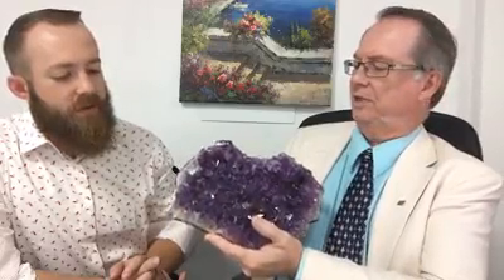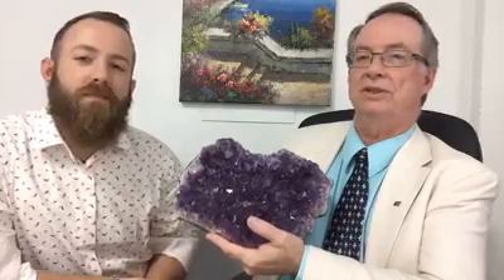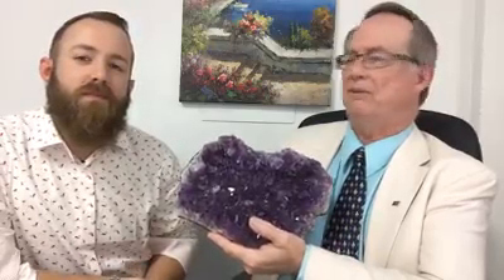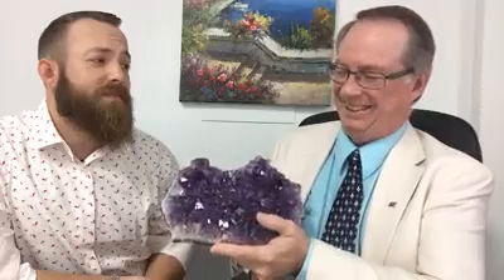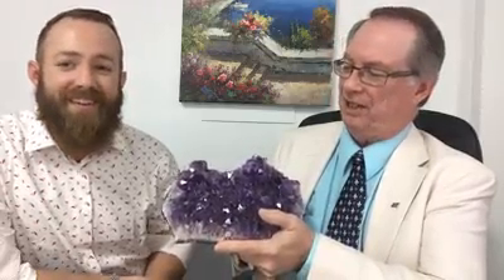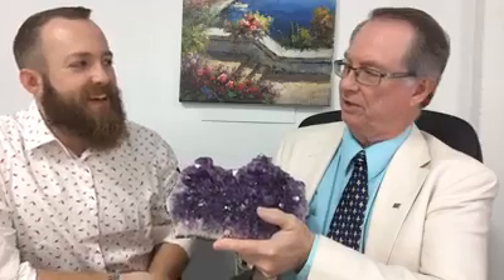So the impurities, just like in a lot of stones, are what's causing the amethyst to be purple. Those impurities are normally iron, but possibly a little manganese as well.